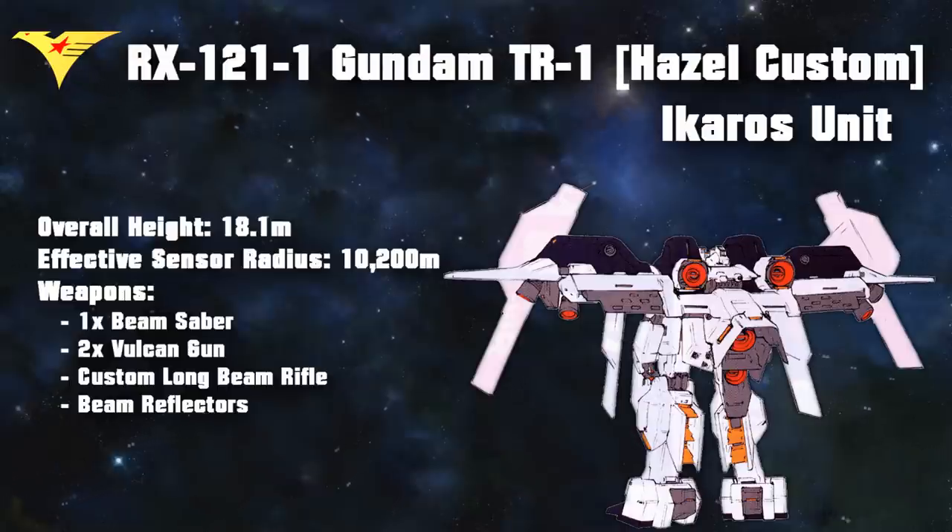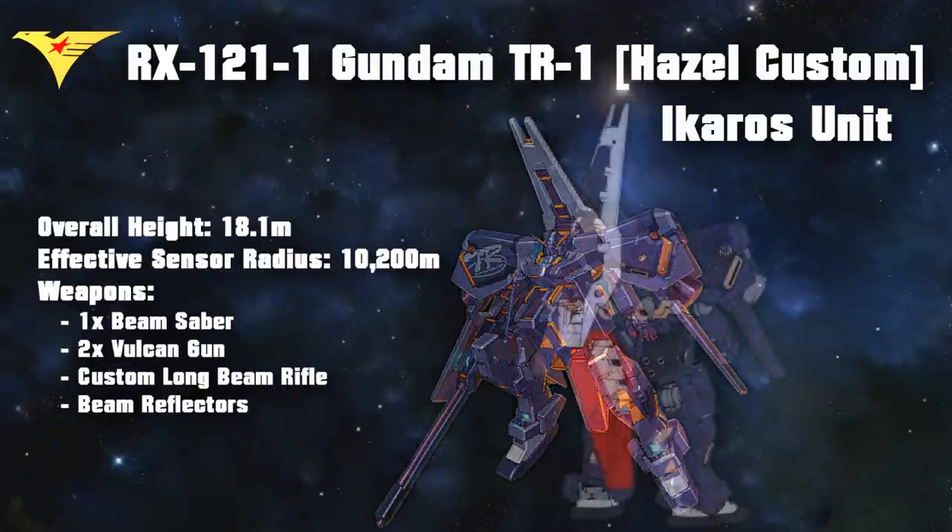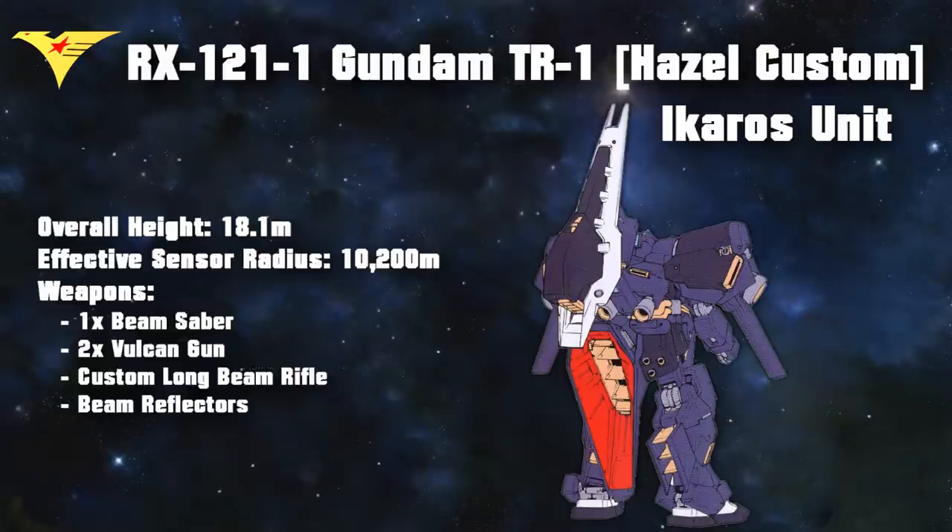And even worse, it also caused an unacceptable loss of maneuverability. Because of this, the prototype Icarus was redesigned to focus purely on achieving flight through brute force with the use of large thrusters. In this form, the Hazel also retained its original backpack and was usually equipped with a single shield booster for extra thrust. In order to power all of these thermonuclear jet and rocket engines, extra generators were installed in the shoulders and on the waist.